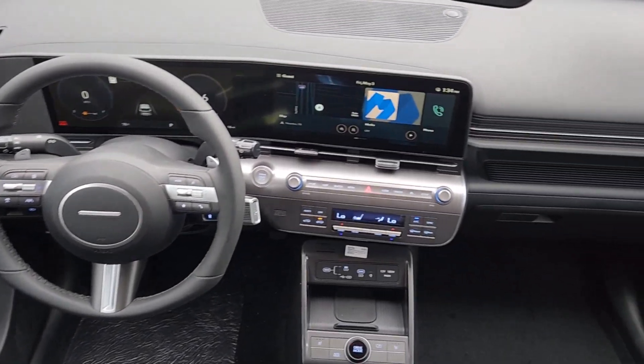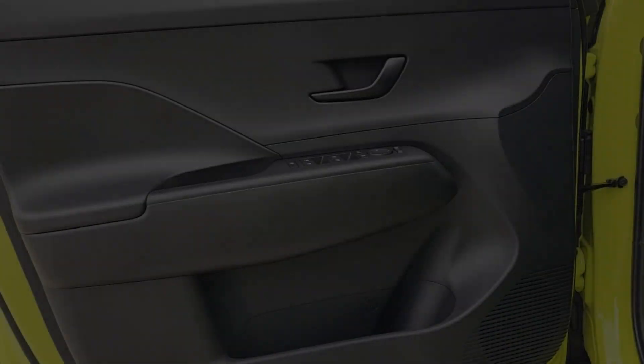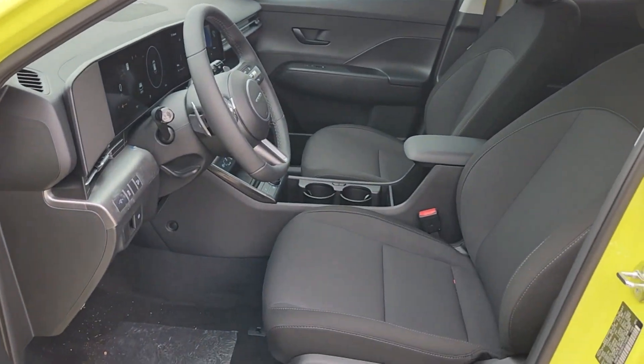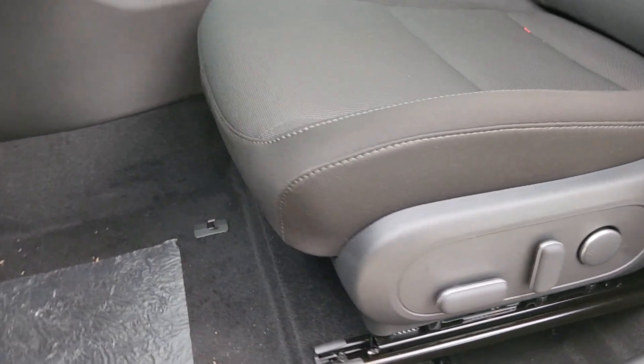The following are some of this vehicle's highlighted options: pre-collision system, navigation system, four-cylinder engine, heated mirrors, backup camera, dual zone AC, tire pressure monitoring system, blind spot monitor, alarm, and aluminum wheels.